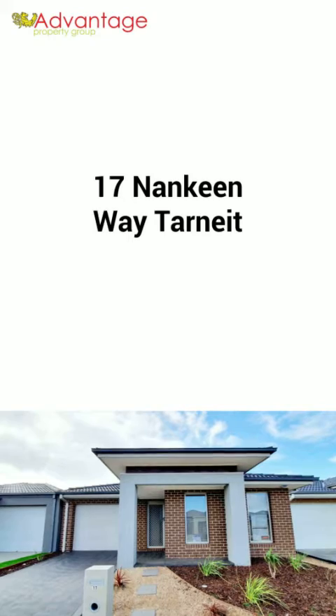Thank you for joining me on the tour of the three bedroom home located in Wyndham Vale. This home is fitted with all the modern convenience features such as heating and cooling throughout, as well as an alarm system.